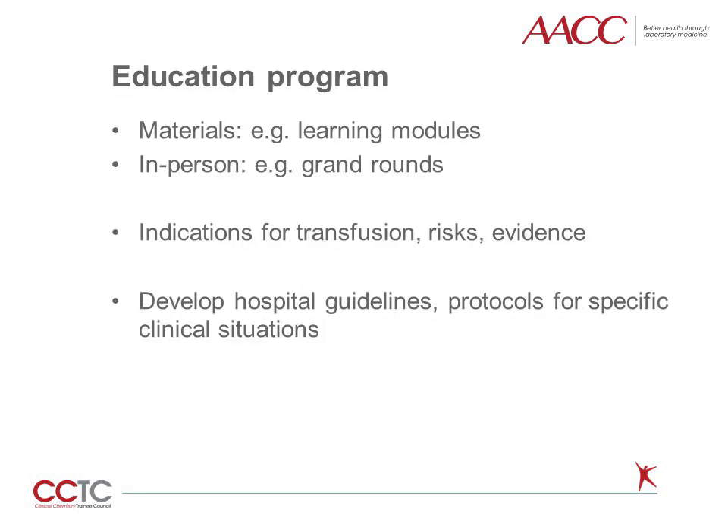The education piece of a PBM program might include electronic learning modules and in-person sessions such as grand rounds, where indications, risks, and evidence surrounding blood transfusions are discussed. It is recommended that centers develop evidence-based hospital guidelines for transfusions and protocols for specific clinical situations, such as a massive transfusion protocol, where relatively large amounts of blood products are rapidly issued to massively hemorrhaging patients in a standardized fashion.